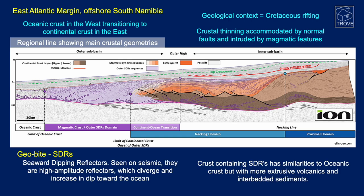SDR stands for seaward dipping reflectors. They're seen on seismic at the crustal scale and are high-amplitude reflectors which diverge and increase in dip towards the ocean. They're features of volcanic passive margins. Crust containing SDRs has similarities to oceanic crust but with more extrusive volcanics and interbedded sediments. SDRs are associated with the transition from rifting of continental lithosphere into the drifting stage of seafloor spreading — essentially indicative of transitional crust at volcanic passive margins.